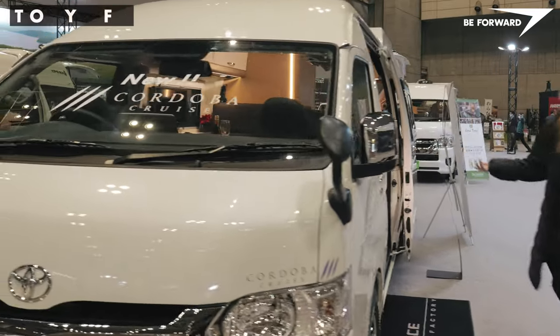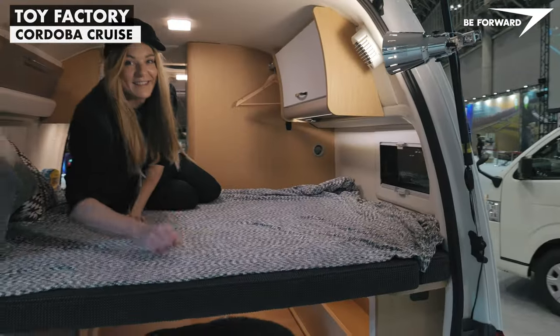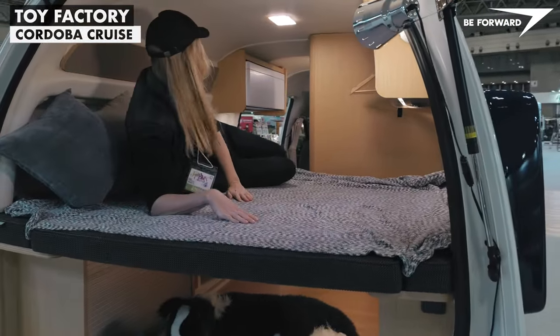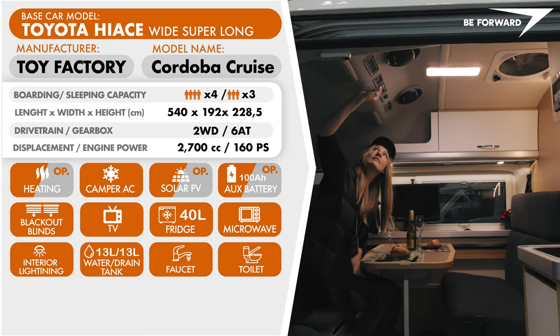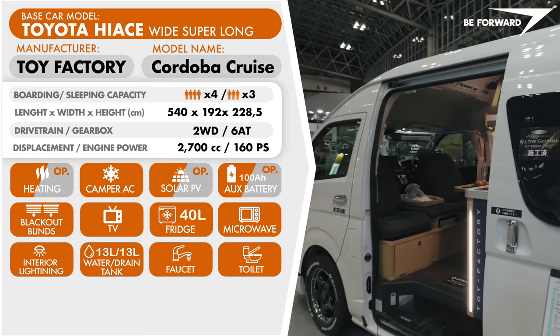The Cordoba Cruise, produced by Toy Factory, is another conversion that adds a bathroom and toilet to the good old Hi-Ace. The layout consists of two functional zones, independently fulfilling their primary purpose at the same time. The lounge has been designed in the same way as many European conversions, with swivel seats — a solution that makes much more efficient use of space.